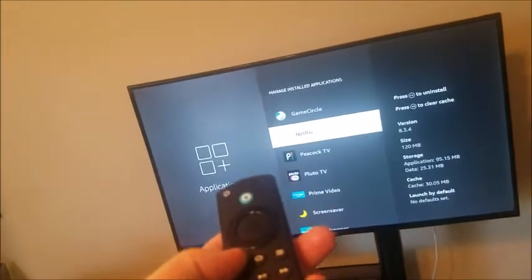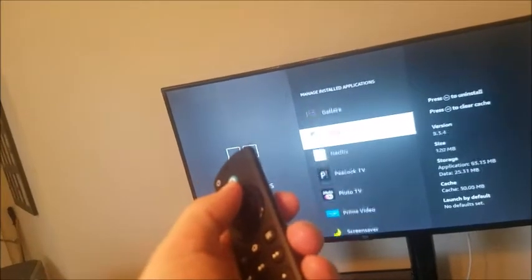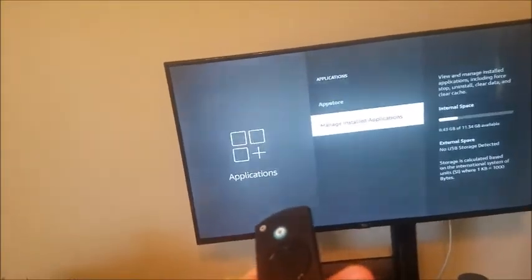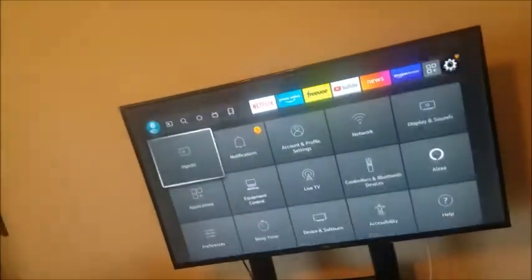A lot of times with the Fire TV, they'll have stuff on here that we don't want anyway — like apps I don't think I've ever installed. Now if you've done that and you still need to free up some space and your device is a little bit older, I'd recommend just do a full factory restore.